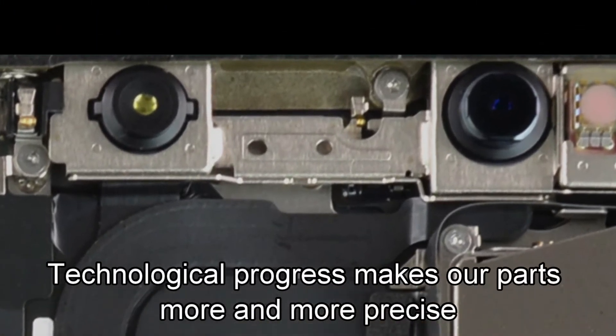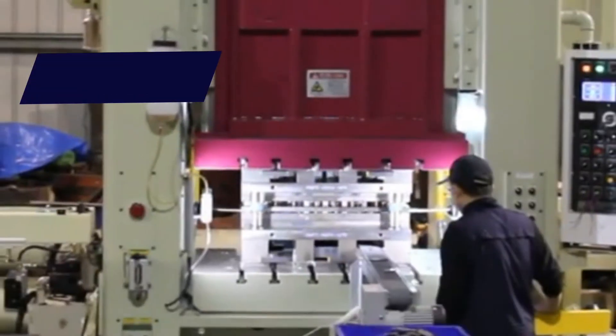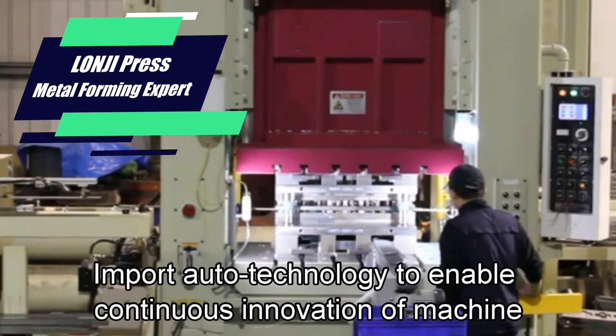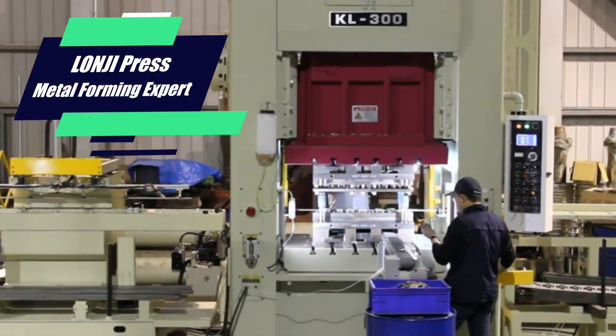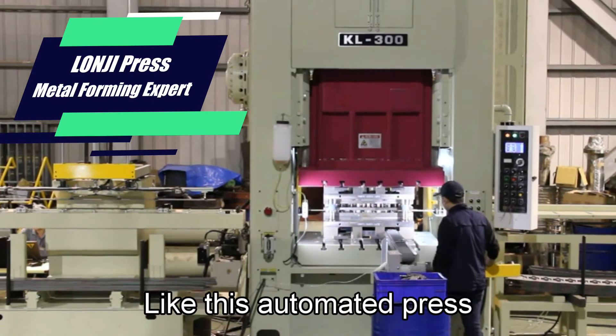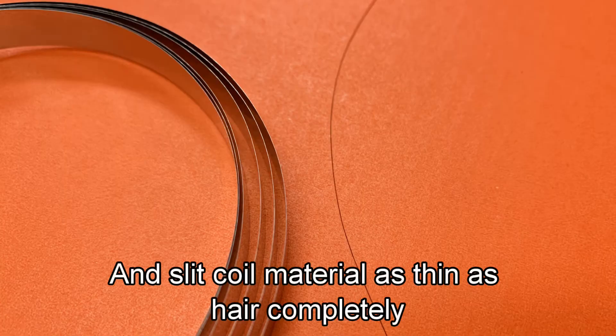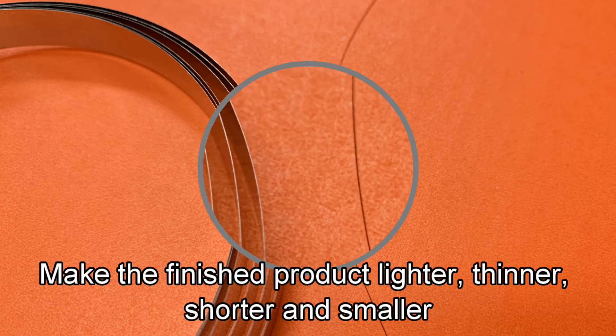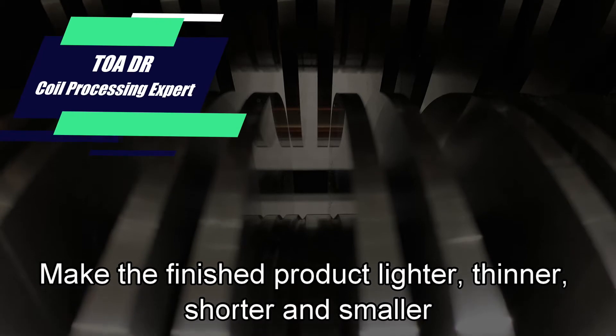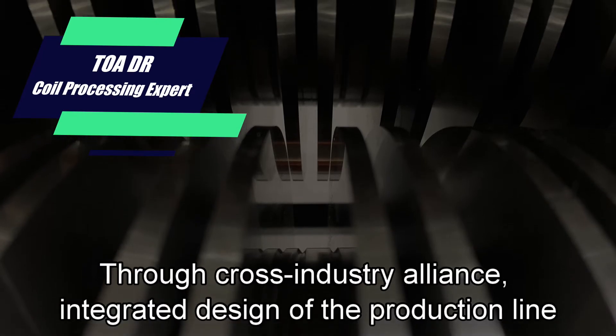Technological progress makes our parts more and more precise. Importing automation technology enables continuous innovation of machines, improving efficiency and saving labor costs. Like this automated press, it can slit coil material as thin as hair. A slitting machine capable of precise slitting makes the finished product lighter, thinner,